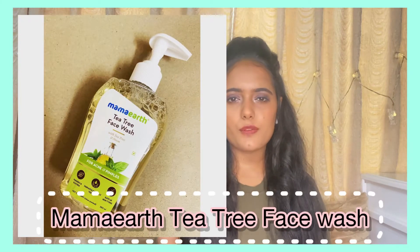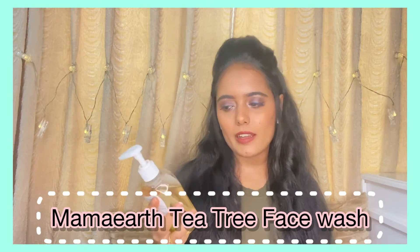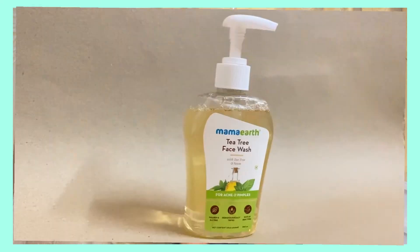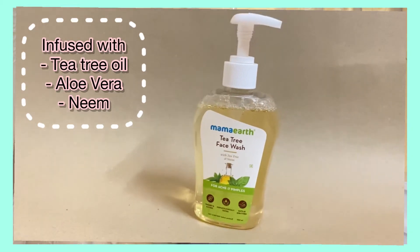I've already talked about the Mamaearth Tea Tree Face Wash in one of my previous videos, and we all know how amazingly well tea tree oil works on healing acne — that's exactly why this combo is perfect for acne-prone skin. The main ingredient is tea tree oil, and it also has neem and aloe vera. Neem works as a great antioxidant and anti-inflammatory to calm your skin and keep a healthy, fresh glow. Aloe vera has excellent healing properties and deeply moisturizes and hydrates your skin. Tea tree oil is known for treating acne, excessive dryness, and redness, and it promotes glowing skin. Just wash your face with it for around 60 seconds, massaging as you go, and you'll have hydrated, glowing, fresh, and supple skin.